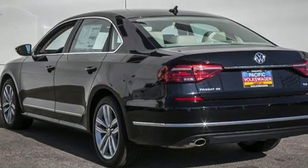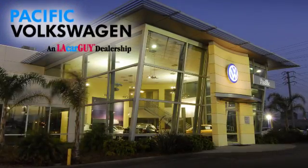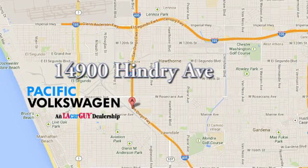Make family time even better in this stylish Passat. Pacific Volkswagen — car buying the way it should be. We're conveniently located at the Rosecrans exit off the 405 freeway, under the big beetles on Hendry Avenue.